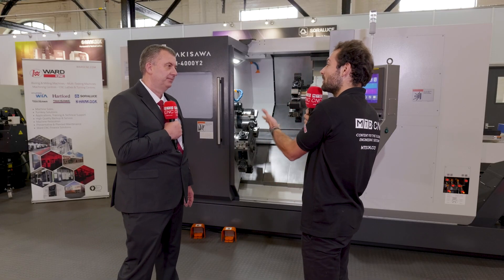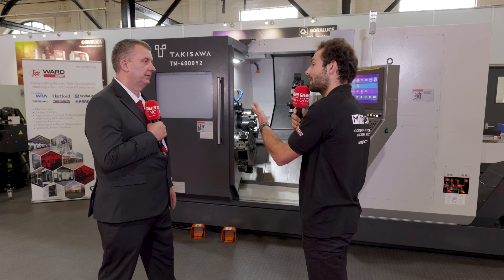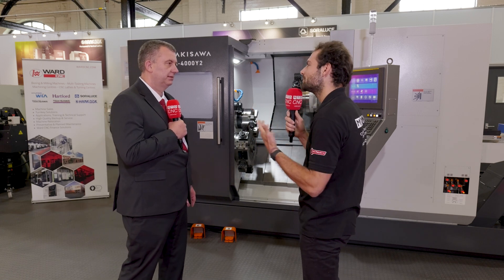Takisawa is a brand that perhaps not everyone is familiar with — how much heritage does it have? There's a lot of historical pedigree with Takisawa Japan. They focus solely on high quality turning centres, and their pedigree goes back over a hundred years.